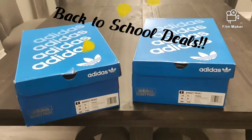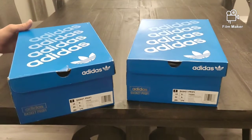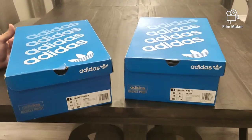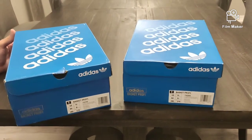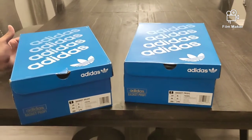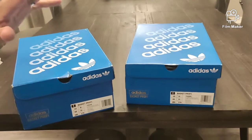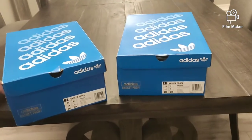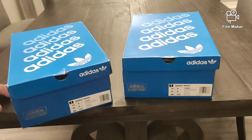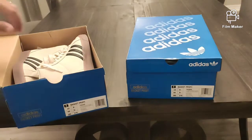Hey guys, back with another video. We have a couple boxes here. Right now at adidas.ca we're having a sale — BTS deals, back-to-school deals on select full-price merchandise. These two pairs of shoes are part of that merchandise on sale, and they go for 50% off.